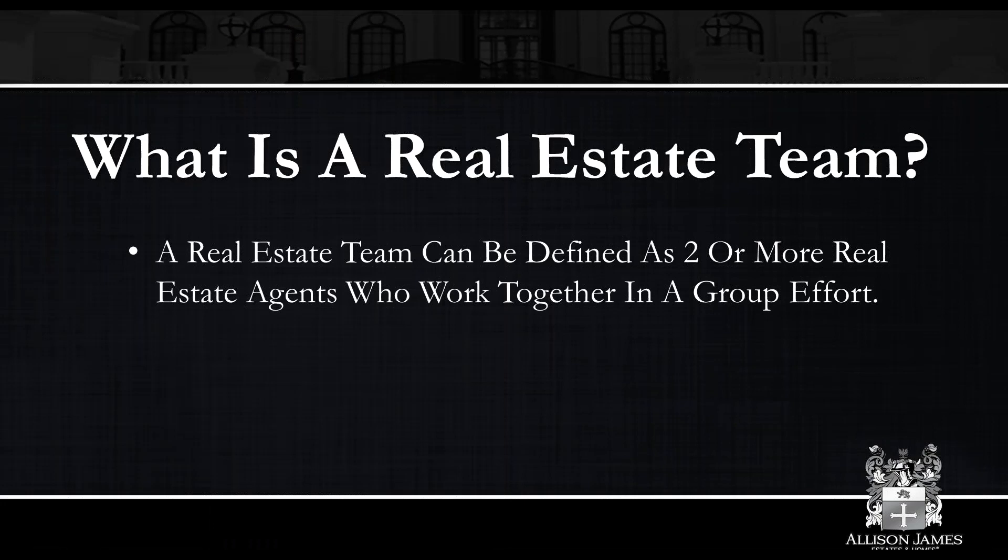Good morning, everyone. Thank you for attending today. My name is Jeff Jabora, and I'm the National Director of Growth and Development here at Allison James Estates and Homes — I have the privilege of working with agents interested in coming aboard. At the NAR convention in New Orleans, the main topic buzzing among vendors, agents, and everyone else was real estate teams. I personally truly believe that teams are going to be the future of this industry. We've seen a lot of changes over the last decade, and I really believe that teams are the future, which is why we're doing this presentation today. We try to always add value to the brokerage with training, masterminds, and webinars.